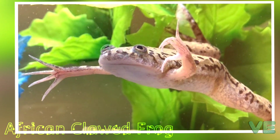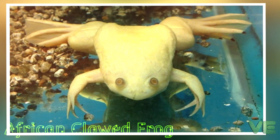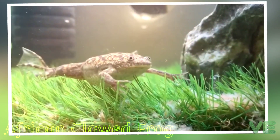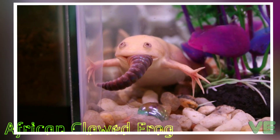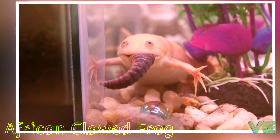Clawed frogs are nocturnal and most reproductive activity and feeding occurs after dark. Male clawed frogs are very promiscuous and will grab onto other males and even other species of frogs. Male frogs that are grasped will make release calls and attempt to break free. If not feeding, clawed frogs will just sit motionless on top of the substrate or float at the top with their heads sticking out.